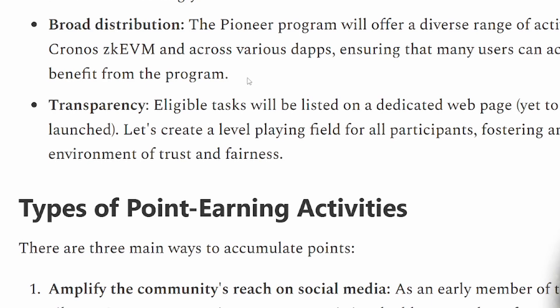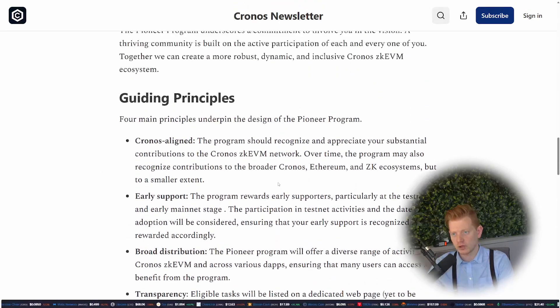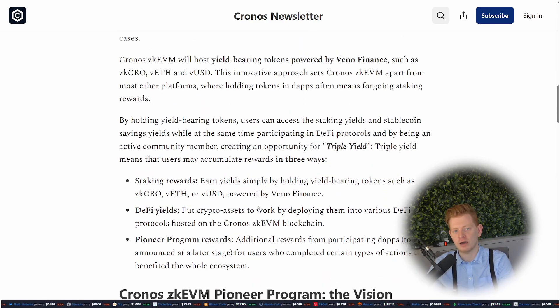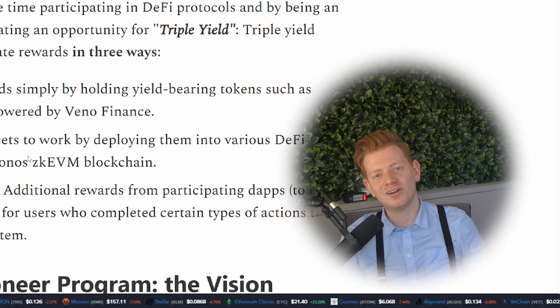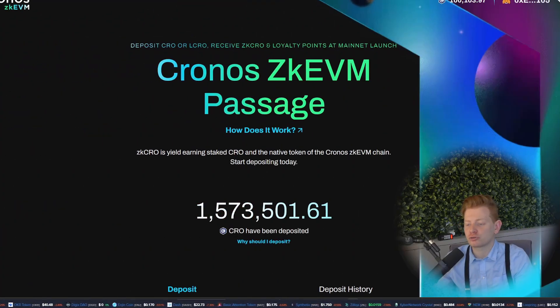What I find cool is their transparency — they will have eligible tasks on a dedicated web page where you can see tasks like completing the Passage quest, and you'll earn a certain amount of points. This will be launching pretty soon. Overall I think the Pioneer Program is quite cool — I'll leave a link in the description below. While you're there, please like the video and subscribe for more Chronos ZK EVM and Crypto.com content.